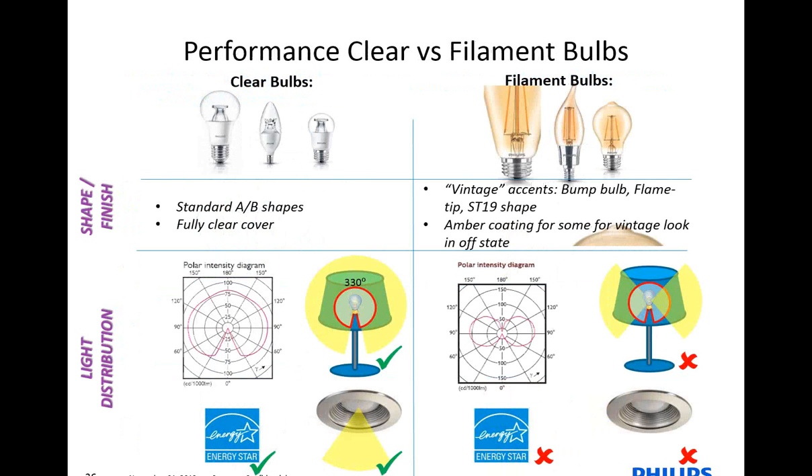There's also a performance difference between the clear lamps and the filament. The clear lamps are Energy Star rated and have a longer lifetime compared to the filament. Also, the light distribution of the clear lamp is close to an omnidirectional distribution, so it does well in a fixture. The filament lamp — you have to enjoy those lamps outside of a shade. Just looking at them is really nice, and it helps maintain the ambience of a facility, restaurant, or business. The amber coating maintains that vintage look even in the dimmed state, so it doesn't look like an LED lamp.